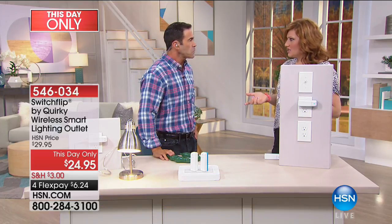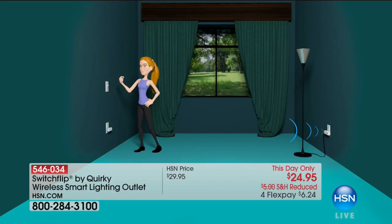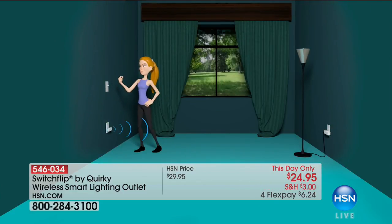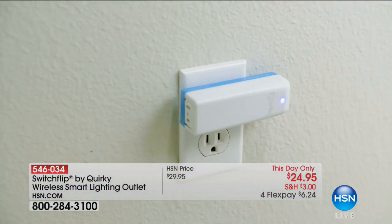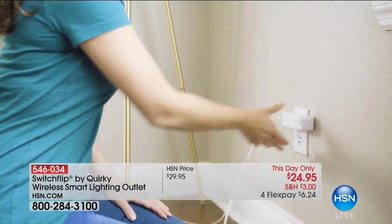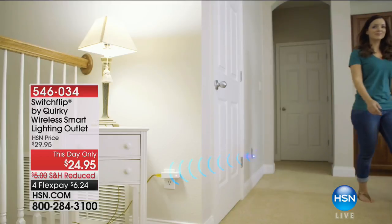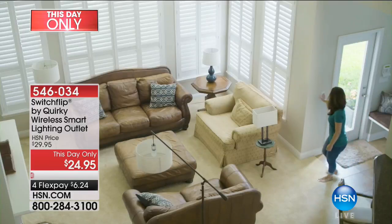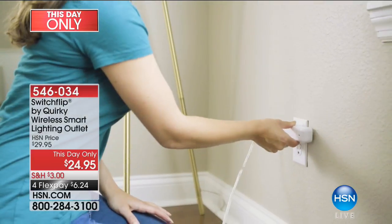It really is ingenious. It's allowing you to take that light switch and control any other electrical outlet in the house without hiring an electrician, without hiring someone to come hardwire anything. You get the transmitter and you get the receiver — those two. You can pair multiples. You can plug in as many as you want.